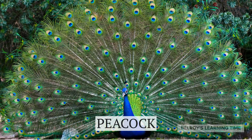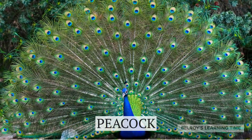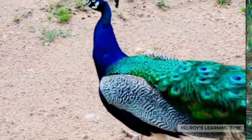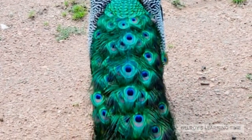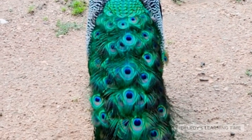Behold the mesmerizing beauty of the peacock! The male peacock is famous for its extravagant display of colorful feathers. They use this remarkable plumage to attract females during courtship. Interestingly, the vibrant colors of the feathers are not due to pigments, but rather microscopic structures that reflect light.